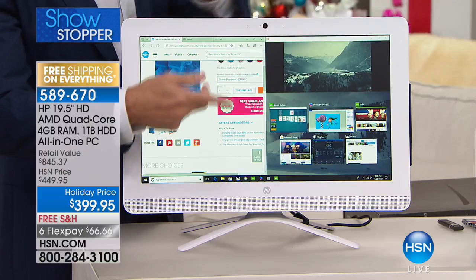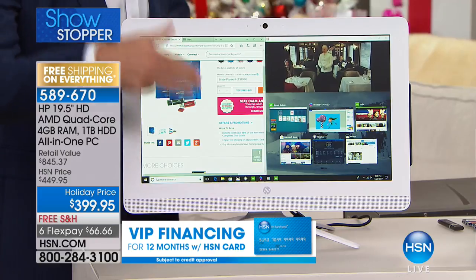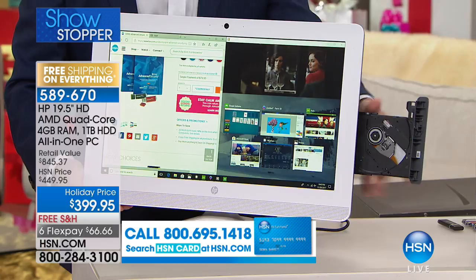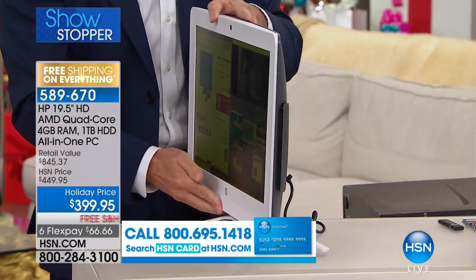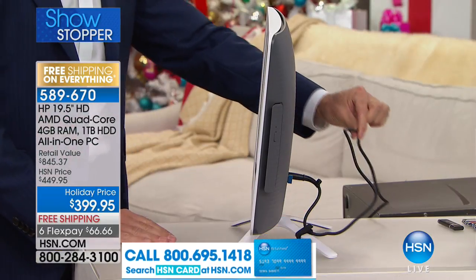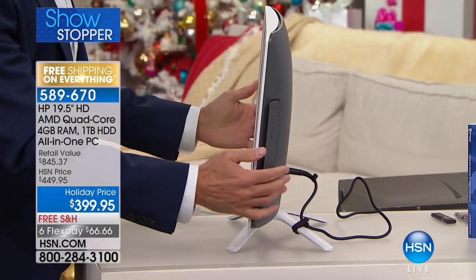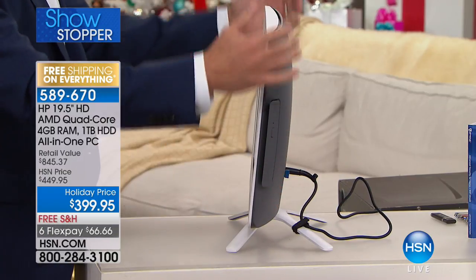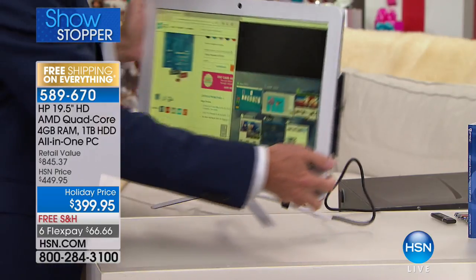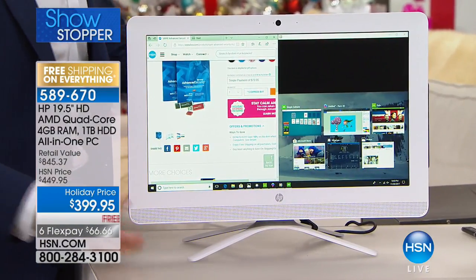A computer with a faster processor and bigger screen — when you watch movies on this you're going to love it, when you're on Facebook, when you stream. There's even an optical drive built in. From the side, there's just one cable — you plug one cable into the wall for power. This is your tower, your HD screen, your processor, your memory. And it has the largest hard drive we've ever done in a computer this size: a full terabyte.